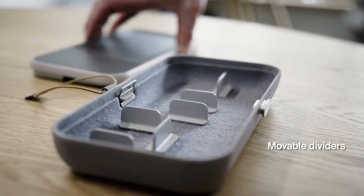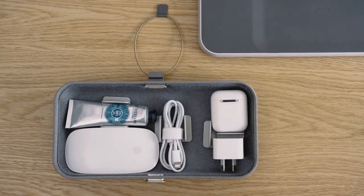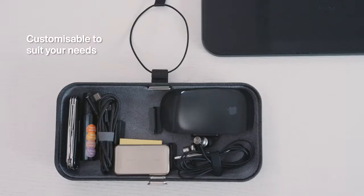Inside, moveable dividers allow you to customise compartments to suit your specific needs. And with everything neatly organised in a shallow compartment, you'll easily locate items at a glance and know instantly if something is missing.